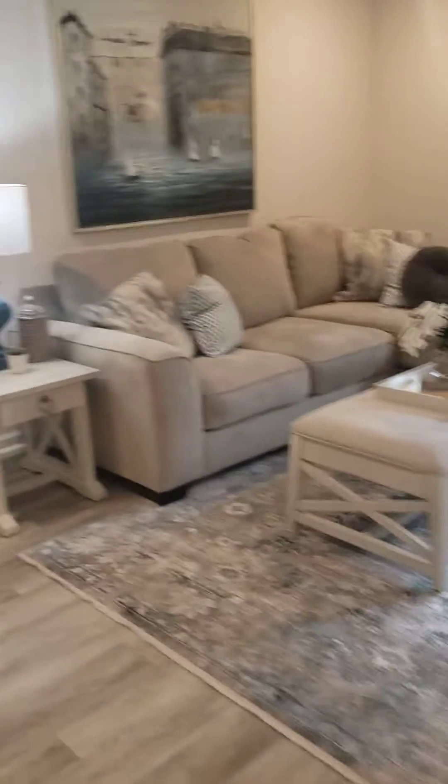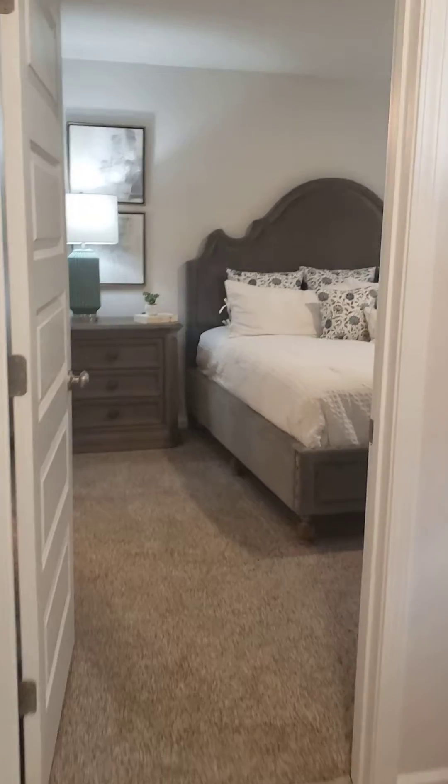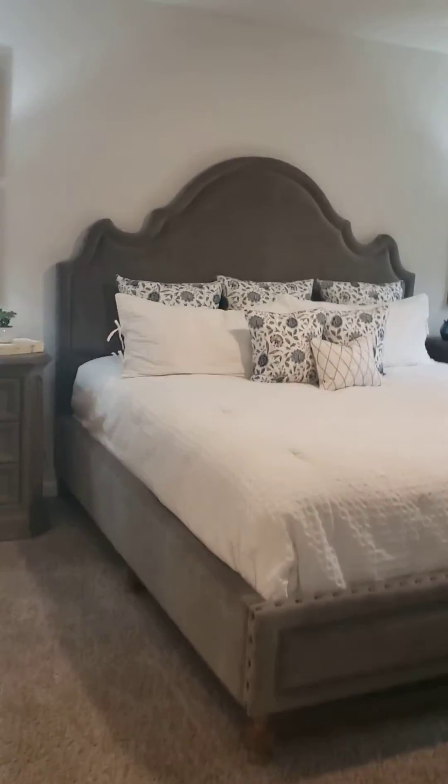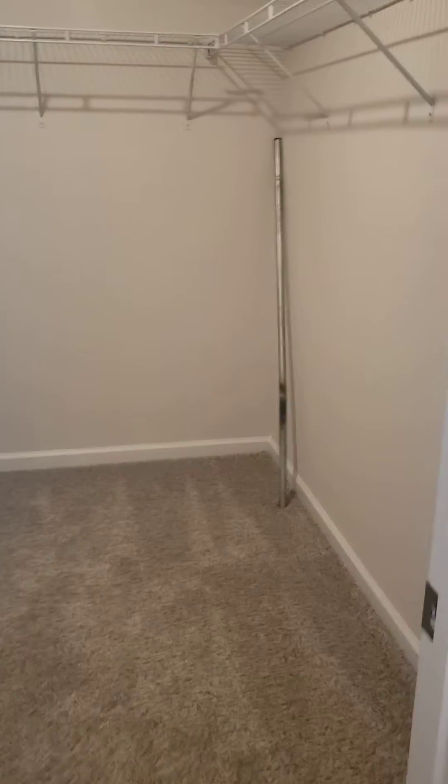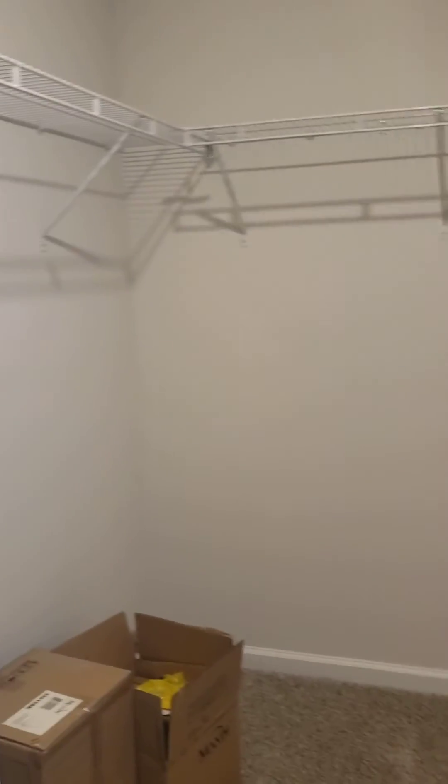And then as we go here to the primary suite — spacious, very spacious. Granite again. Huge walk-in shower, closed door toilet, and a huge walk-in closet.